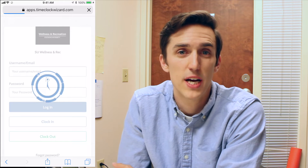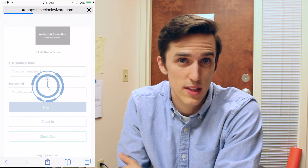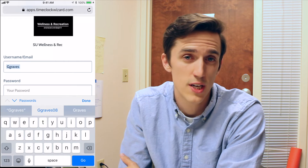Once you log in, that's a good way to check to make sure that your password and username work properly. You can also utilize an app they make for both iPhone and Android. Some of you will be able to clock in from your phone, which depends on your position — your supervisor will tell you. Otherwise, this is a good way to check your schedule or see how many hours you've actually logged.